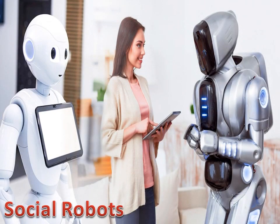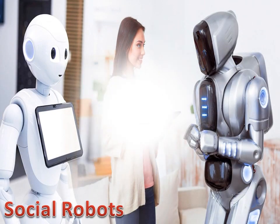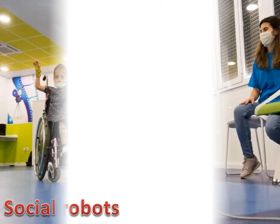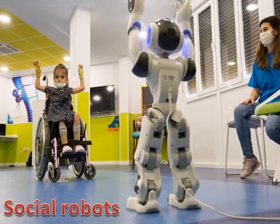Social Robots can be used to teach scientific knowledge, mathematics, social skills, computer programming, and language. They are used to scaffold language learning in young children and are useful for teaching first and second languages to children.